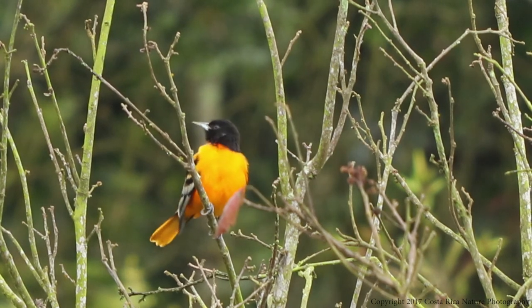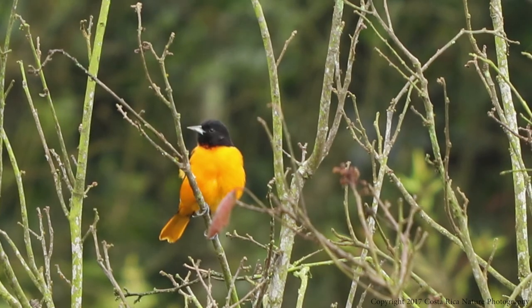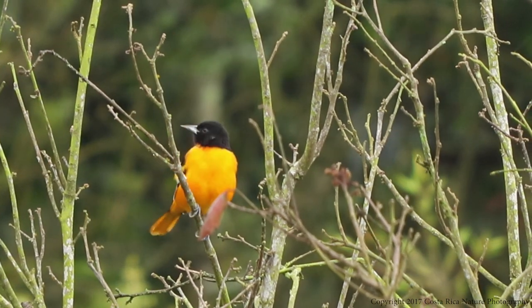These birds do tend to live for a long time. The record for a wild bird is almost 12 years, with captive birds living up to 14 years.